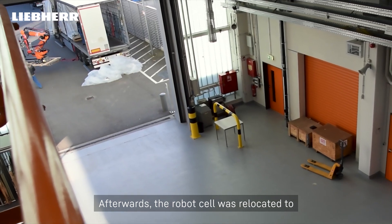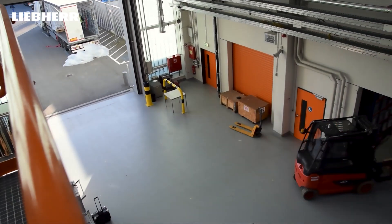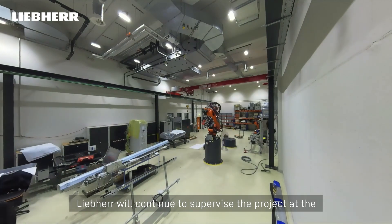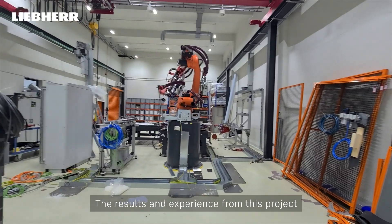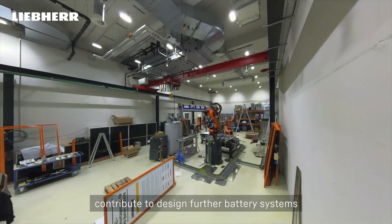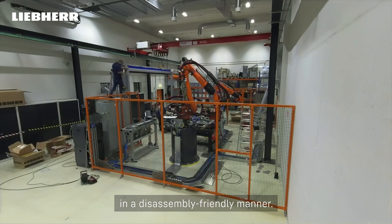Afterwards, the robot cell was relocated to the Wolfsburg Research Campus. Liebherr will continue to supervise the project at the Research Campus and accompany test series. The results and experiences from this project contribute to designing future battery systems in a disassembly-friendly manner.